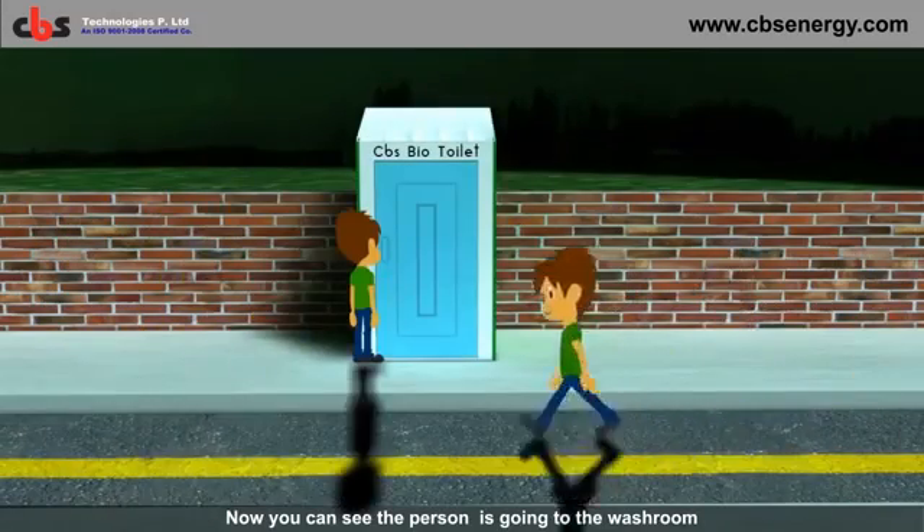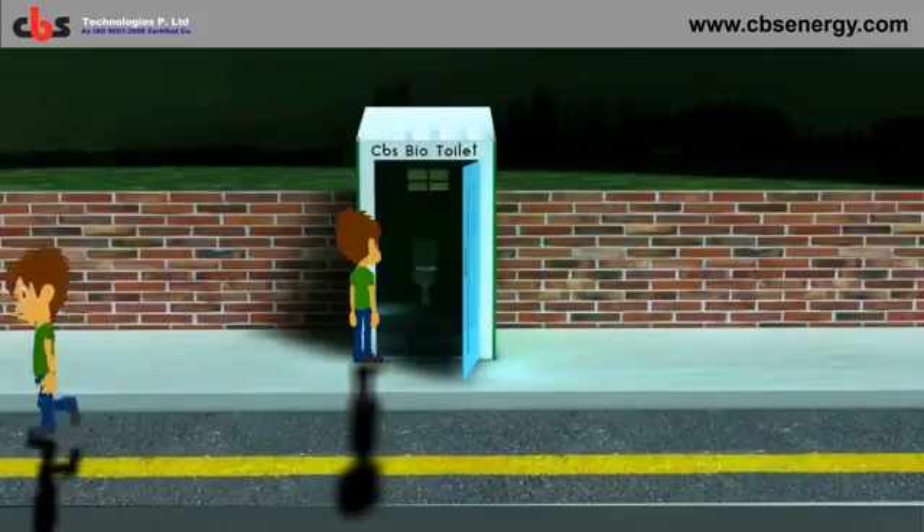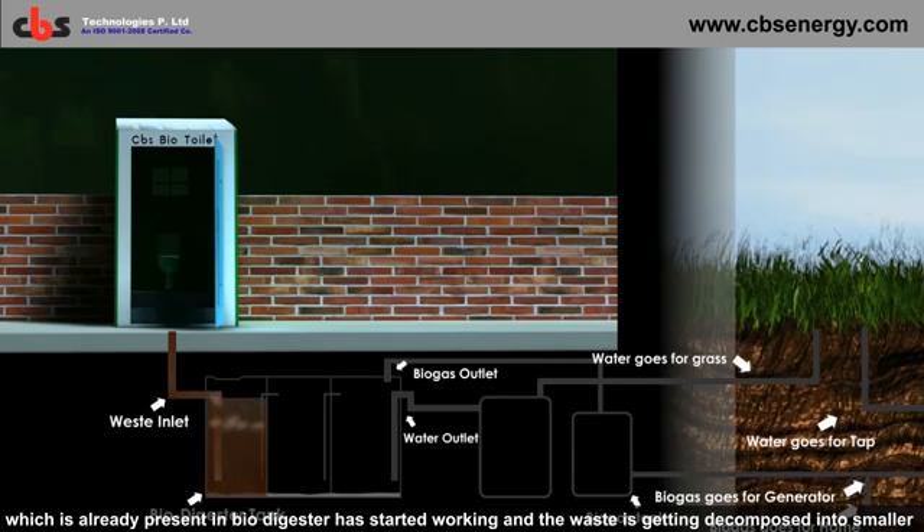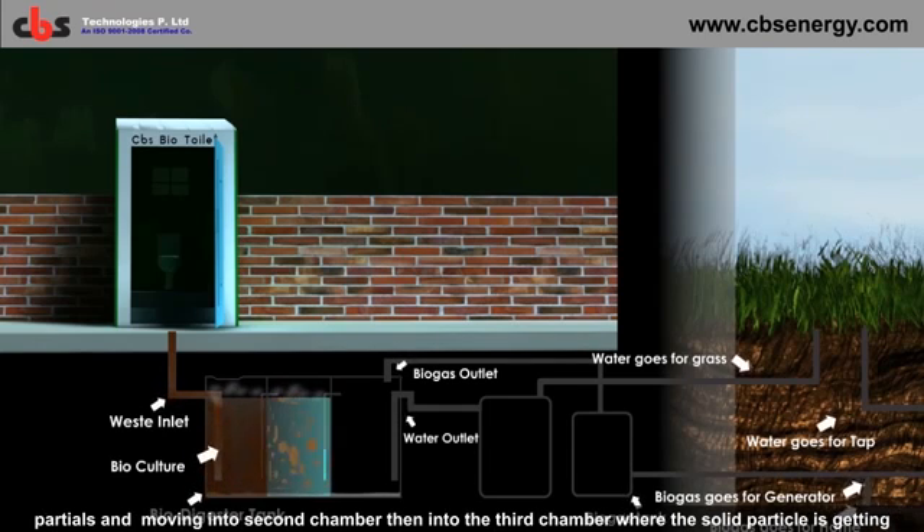You can see the person is going to the washroom and the human waste is flowing into the biodigester. Anaerobic bacteria already present in the biodigester start working, and the waste is getting decomposed into smaller particles and moving into the secondary chamber.